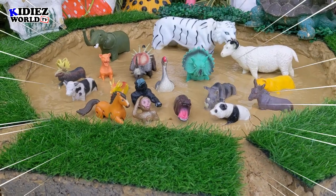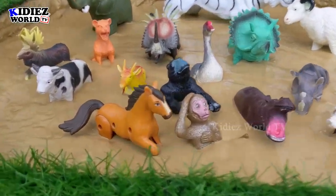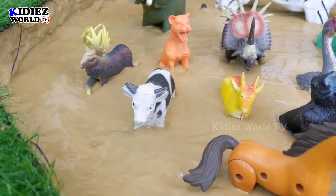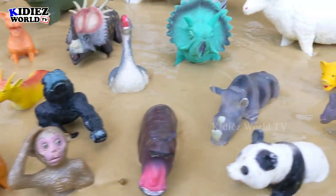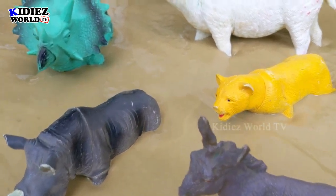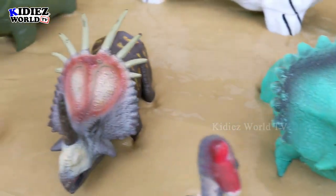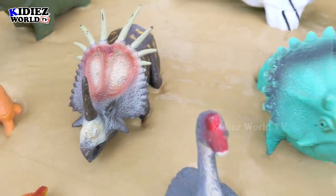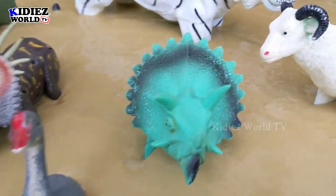Hello friends, welcome to Kitties World TV. As you can see our mud ground is, like always, full of lots of animals. Today we have mainly wild animals, some rare animals, some dinosaurs from the past, some beautiful little cute farm animals, and some wild animals. So we have lots of variety today.